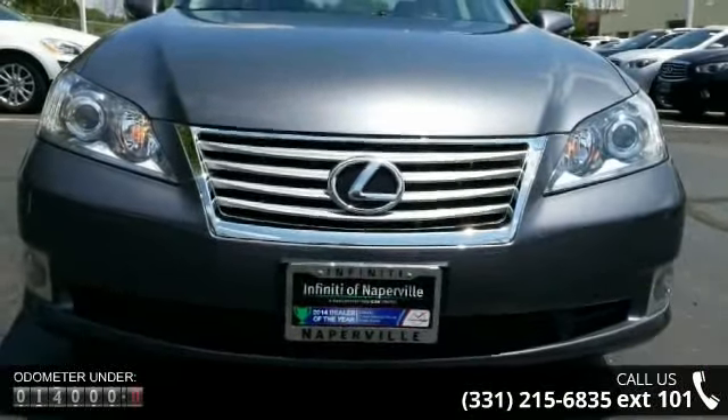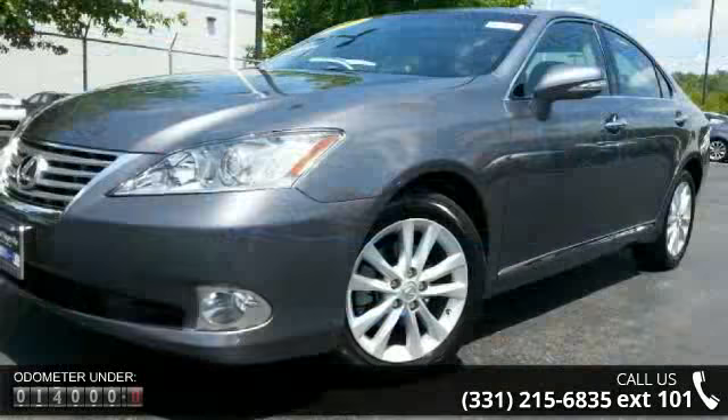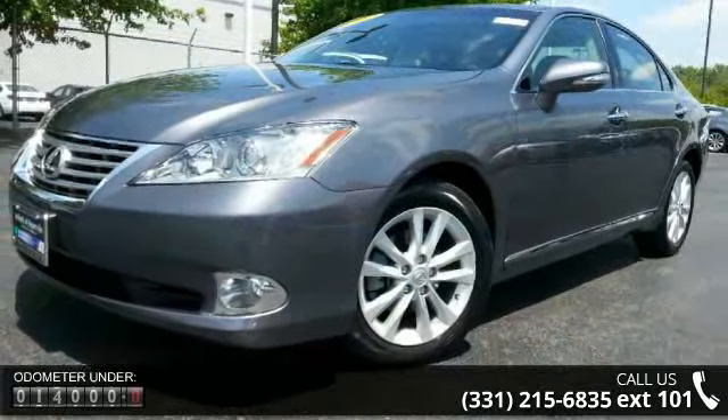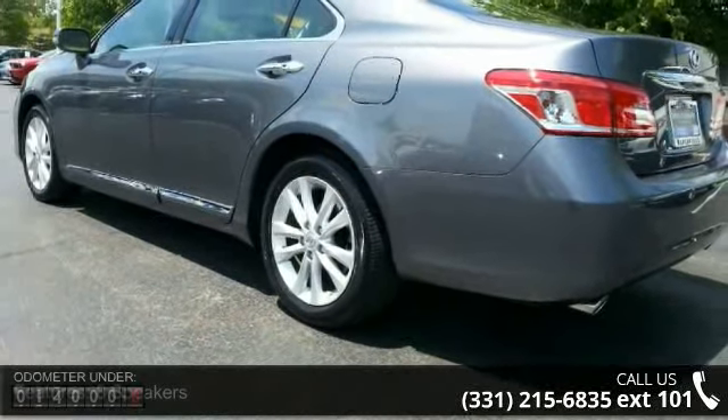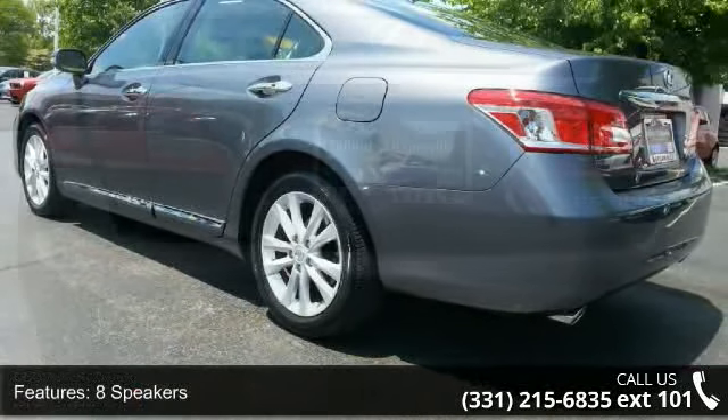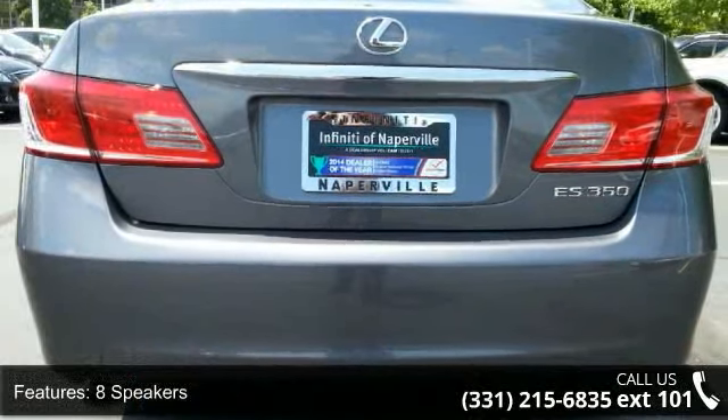This vehicle's top features include 8 speakers, Lexus Premium Audio System, MP3 decoder, radio data system, air conditioning, automatic temperature control, rear window defroster, memory seat, power driver seat and power steering.